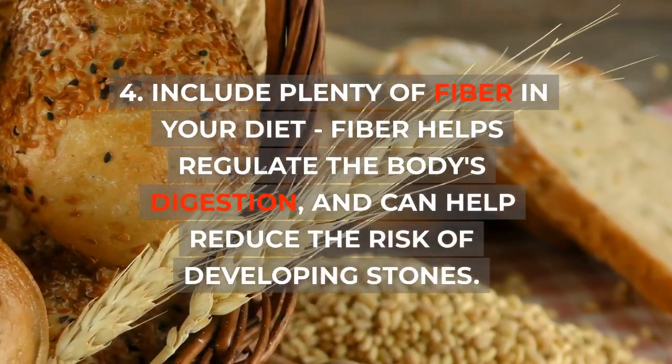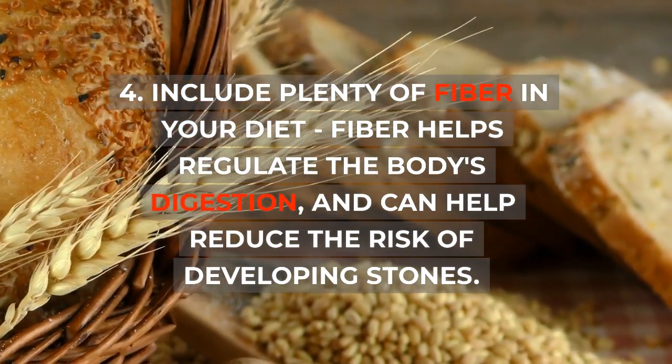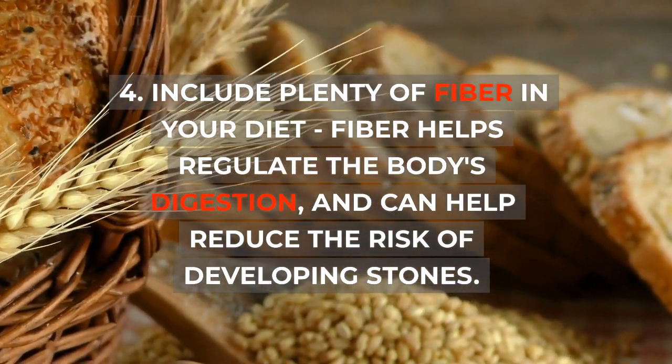4. Include plenty of fiber in your diet. Fiber helps regulate the body's digestion and can help reduce the risk of developing stones.